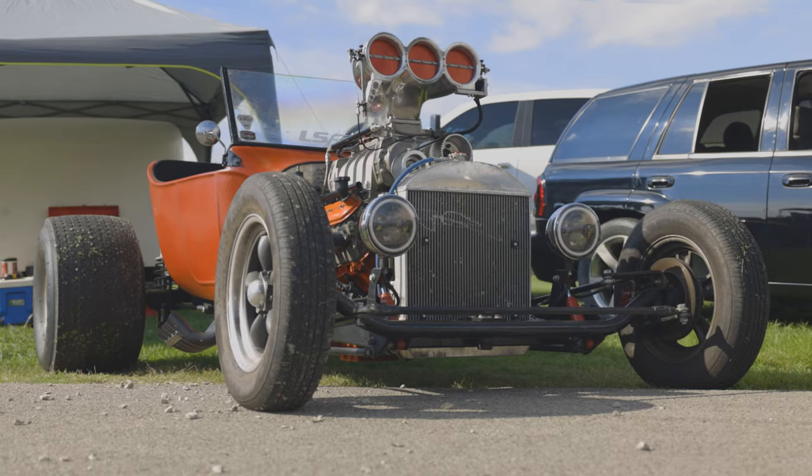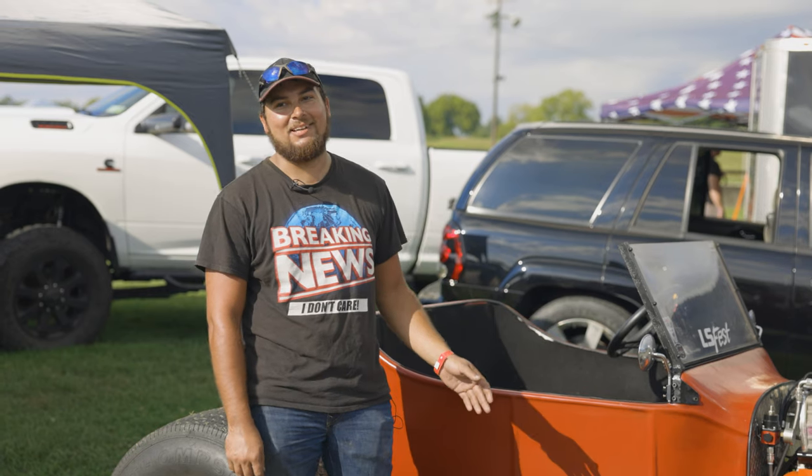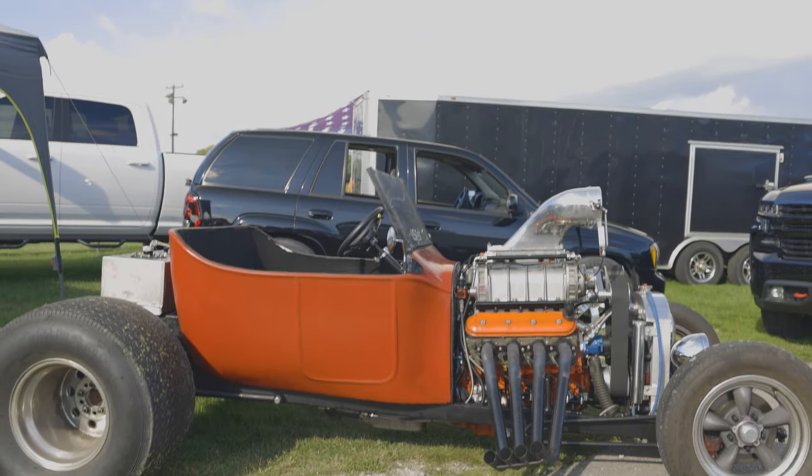I always wanted a blower since I was a kid, so I said forget the turbos, even though it was way faster when it was a turbo car. But this just sounds and looks — it fits the car.